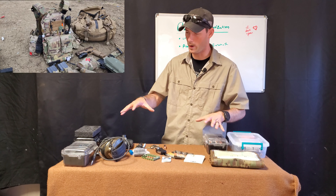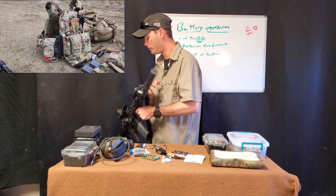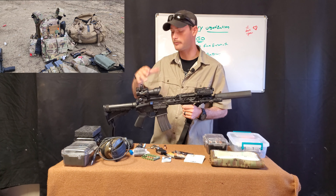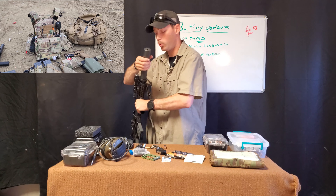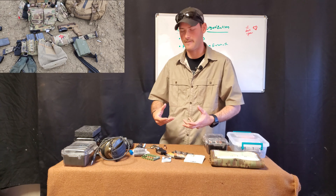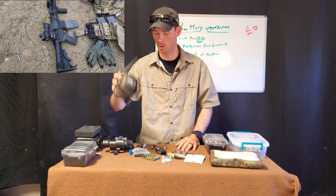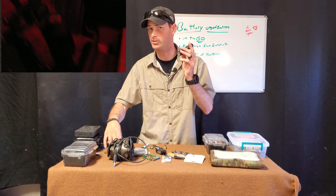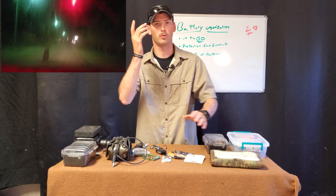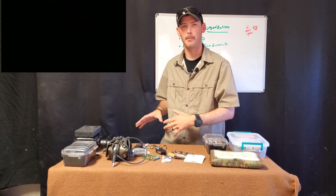It's also weapon systems — IR devices, weapon lights, sights, range finders, ear pro, other flashlights. That's literally just all on my gear. You may have a career that is reasonably battery-heavy too, so let's dive into how I manage it.